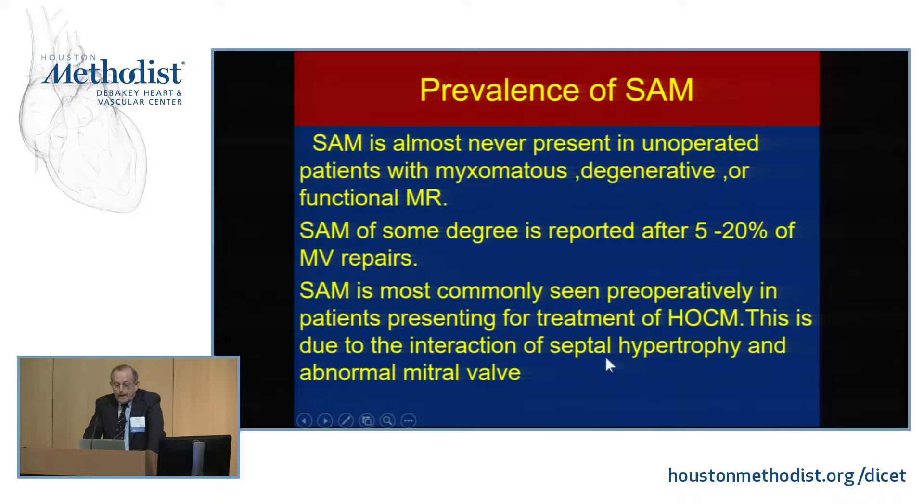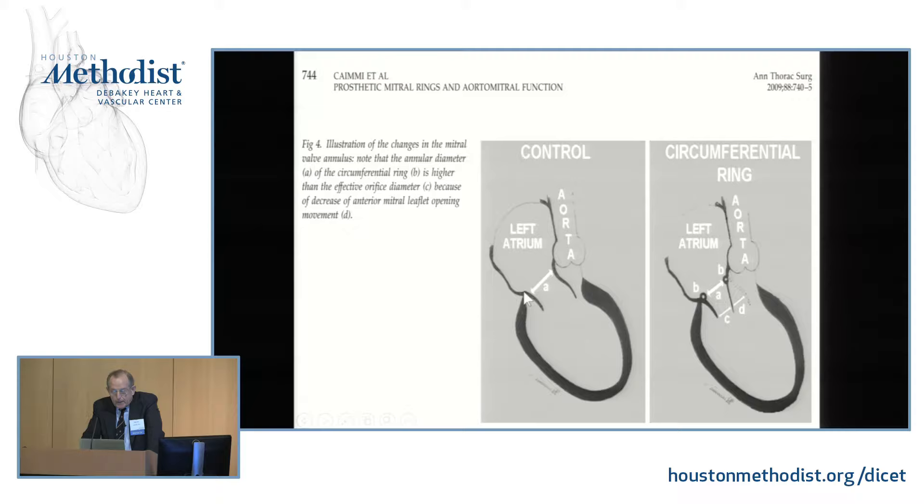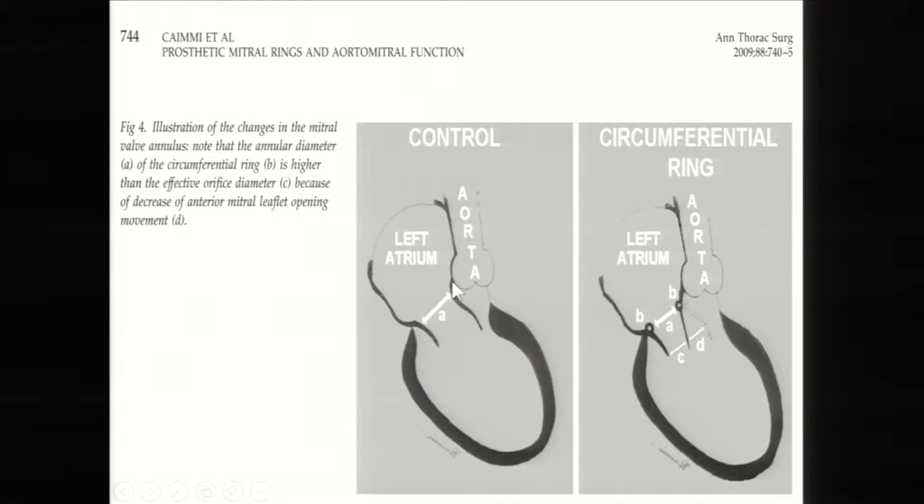When we implant a rigid ring as recommended by Dr. Carpentier, the ring is seated on the D-shaped motion where the left atrial attachment ends — actually mounted on part of the mitral membrane extending up to the aorta. This immediately causes mitral stenosis by reducing this dimension, but more importantly, it limits motion backward and upward at this point. The anterior leaflet is then stranded hanging into the left ventricular outflow tract instead of being able to move out of it — one of the major mechanisms of SAM after rigid ring use.